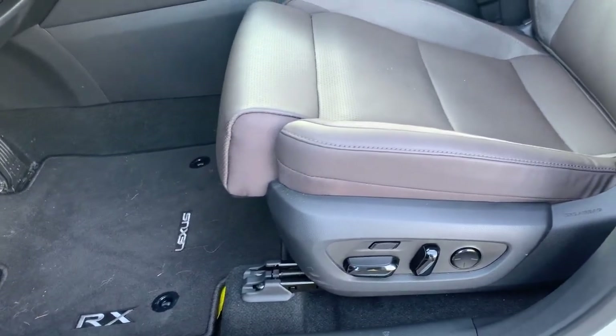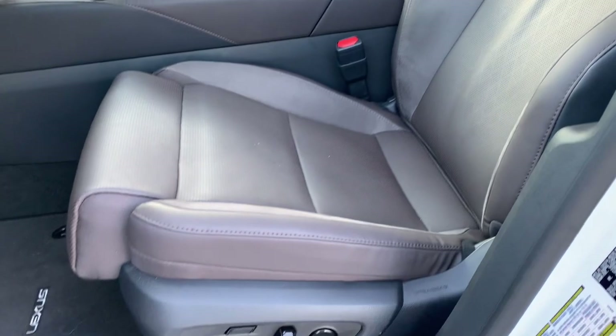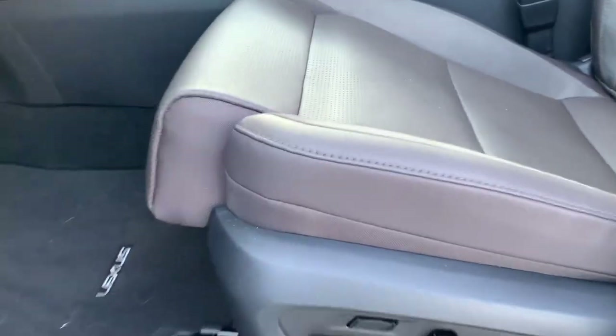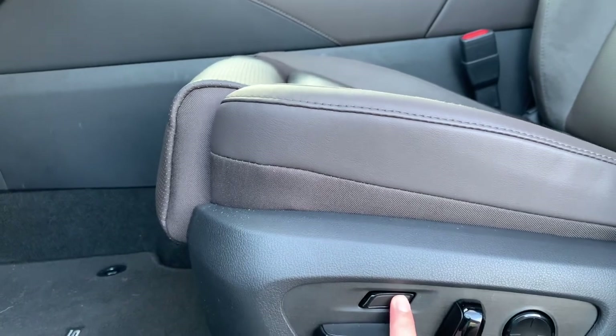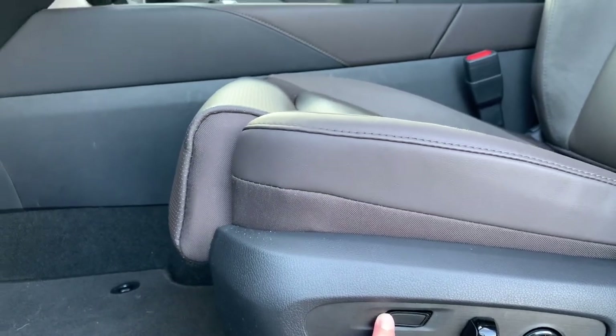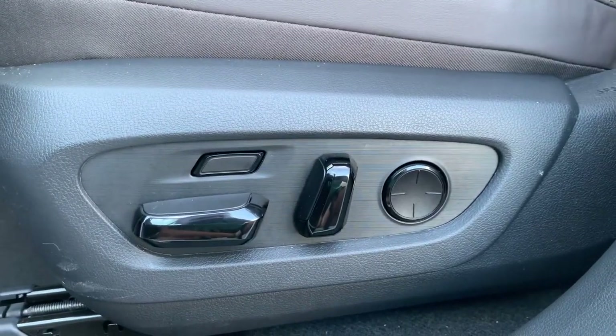The luxury package does have these 14-way adjustable seats, which I really like. New for 2023 is the thigh extender — it kind of punches out like an accordion rather than curling, which gives great thigh support. And then you have four-way adjustable lumbar support.